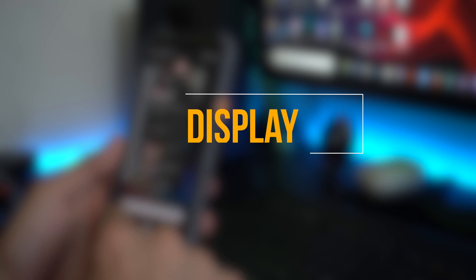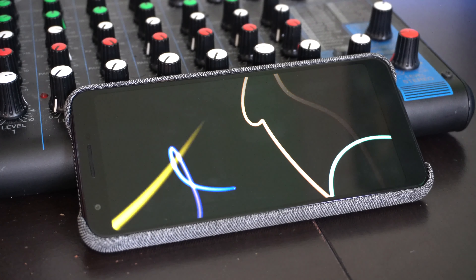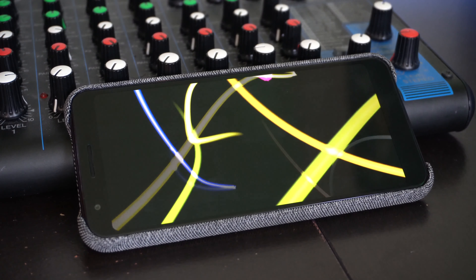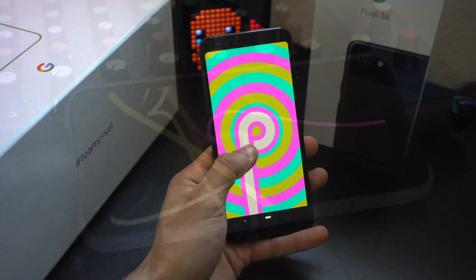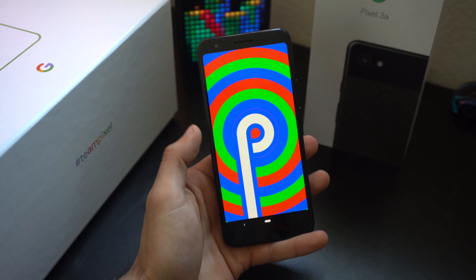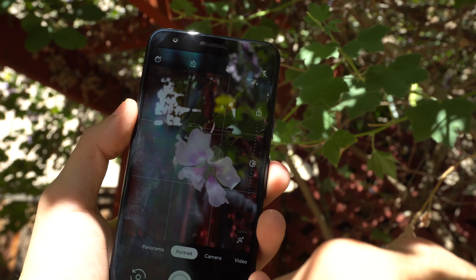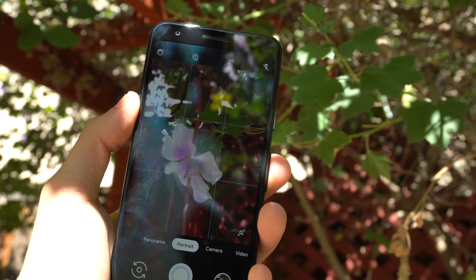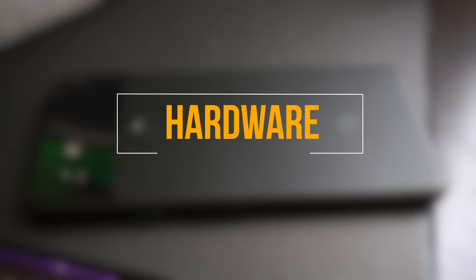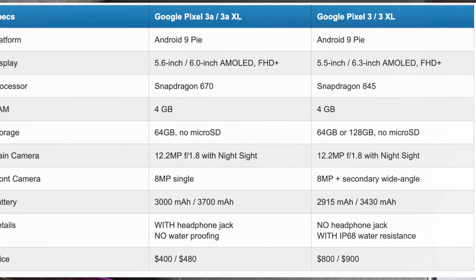Number three: display. The Pixel 3a didn't cheap out on its resolution — it is a 1080p by 2220 OLED display. For an entry-level budget phone, it's not using the IPS screen we've been normally used to seeing. Not only does the display get very bright, but the colors look really rich, which makes viewing content on the screen very pleasant.